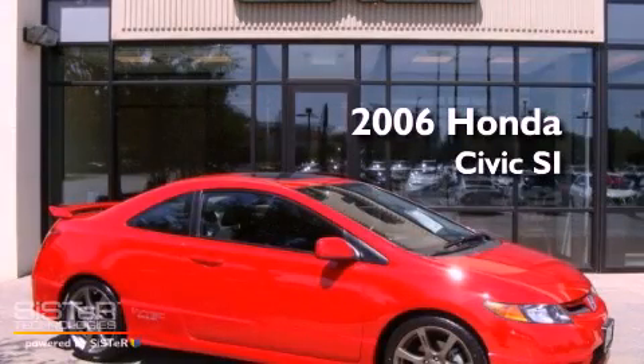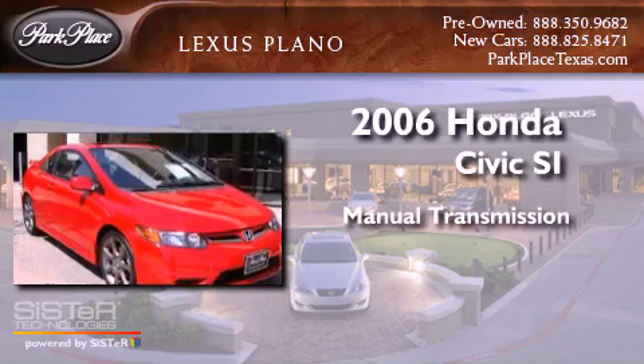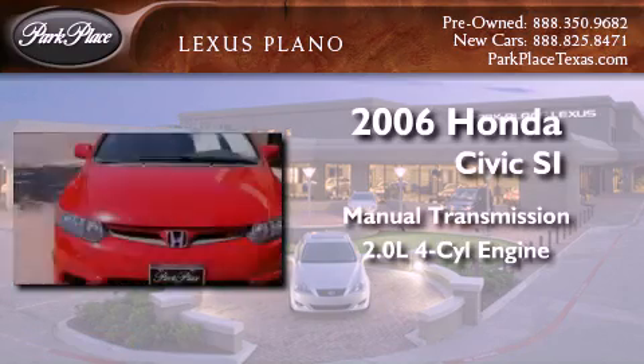This is a 2006 Honda Civic SI. This car has a manual transmission and an inline 4-cylinder engine.